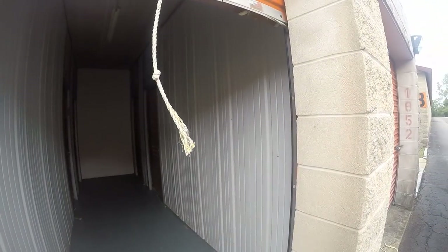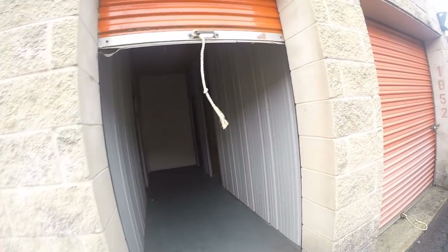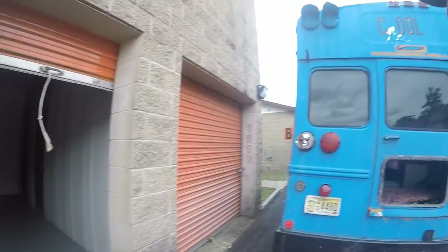Hey everybody, I want another storage room. I'm going to call this one the dungeon, just because it's in this little hole down here. I think what I have to do is show you guys what the room looks like and then line like 10 or 15 boxes here. We'll go through them before I put them on the bus.